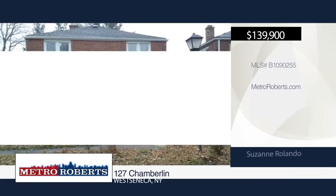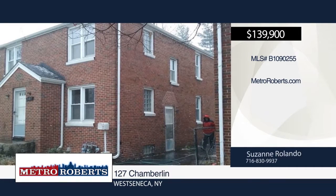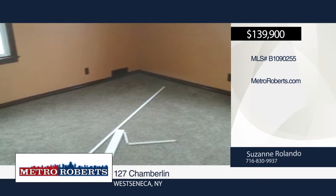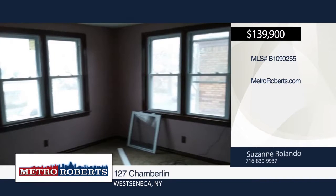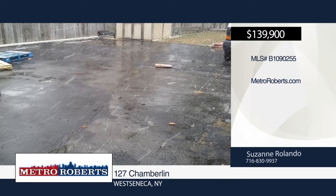Come and see this nice all-brick two-family in West Seneca. It features hardwood floors, full basement, newer roof, windows, electric service, and furnace. The owner has remodeled 90% of the upstairs apartment and has yet to start on the lower apartment, which needs paint and some TLC. The concrete driveway and parking pad behind the house allow for plenty of parking space. This is a great start for a good investment. Schedule a showing today with Suzanne Rolando.